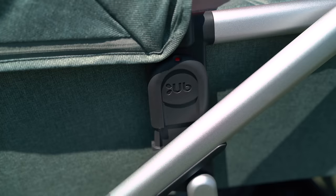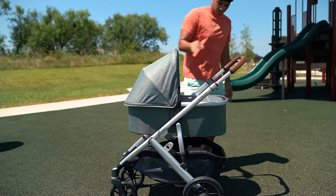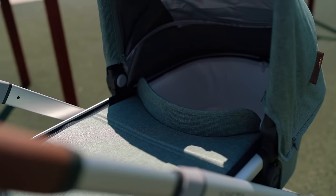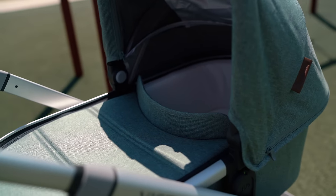Parents are split on whether to use the bassinet or just stick with the infant car seat. The bassinet is great for maintaining flat back positioning for spinal development and open airways, while the infant seat is super convenient for moving the baby from the car to your stroller. Regardless of your preference, it is nice that the bassinet is included, though some may just set it aside unused.